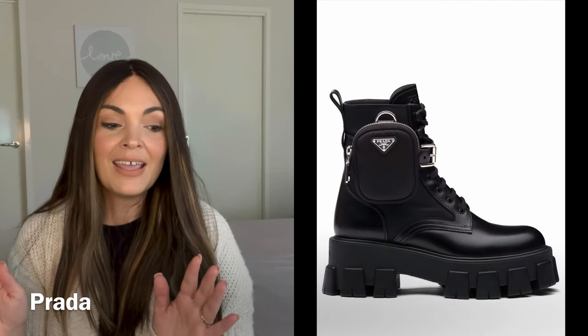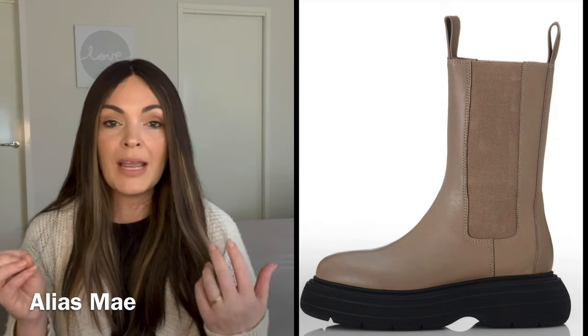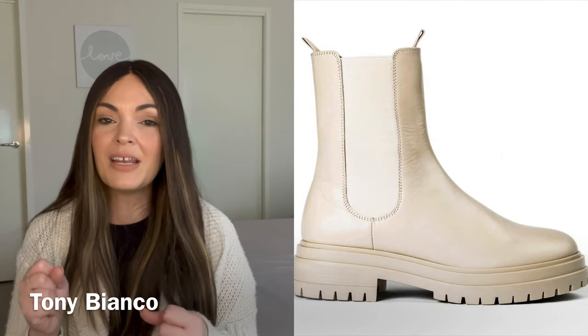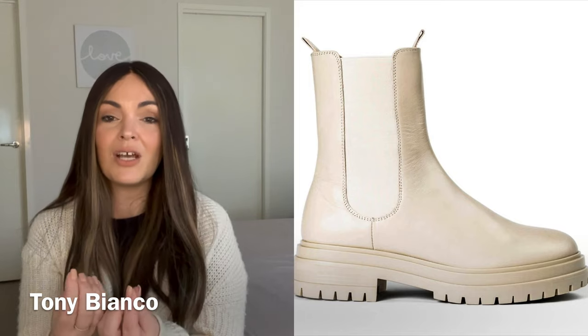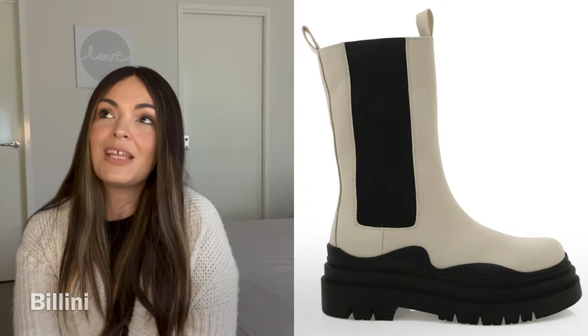Lug boots are one of my favorite styles of the moment. I love the lug soles on anything and I'm super keen to try a different pair this season — I've got a classic black pair from last season that I love, but I think I'm going to venture into a different color this year. They're super comfy and very convenient. If it rains, no problem. They keep your ankles warm and, styled with a nice jean or even a loose fitting pant, they look so great. I love them for the classic autumn winter vibe.